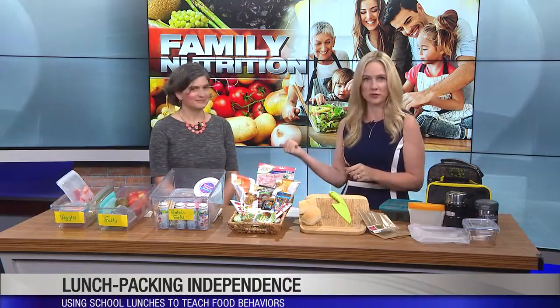If a kid says they don't want any vegetables, you might say 'Well, you can have two fruits instead.' The whole thing is about offering — even if it may not get eaten, if you don't offer it, it's definitely not going to be eaten.